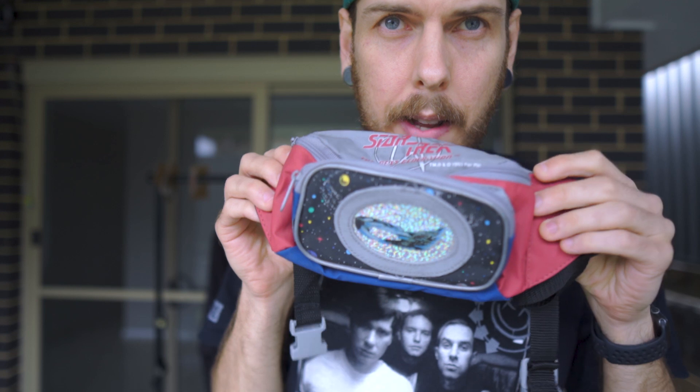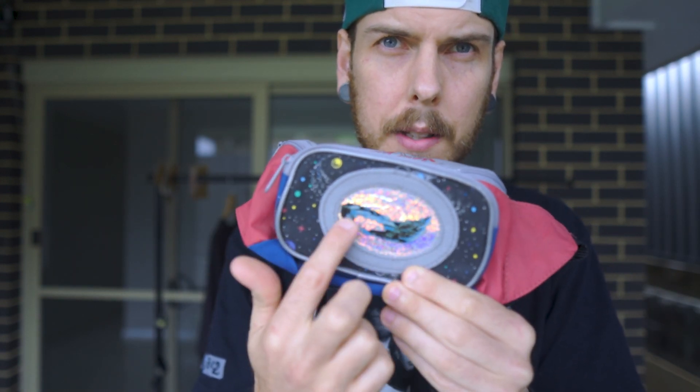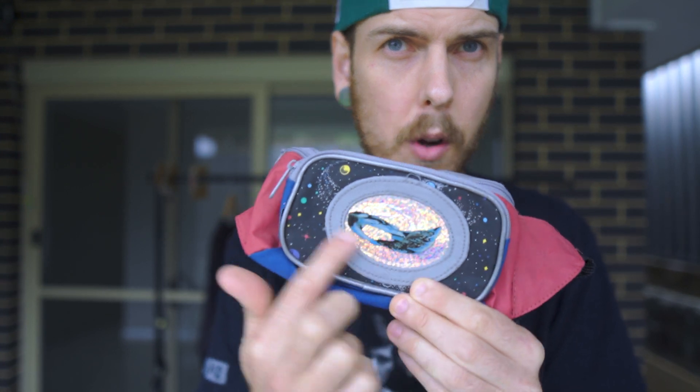It's not quite a shirt, but I had to show this one anyway. It's a little Star Trek Next Generation bum bag or belt bag. This one's kind of busted up — it needs a little bit of TLC — but it's really cool with that holographic print. And I think it's a Romulan ship on the front, if I'm not mistaken.